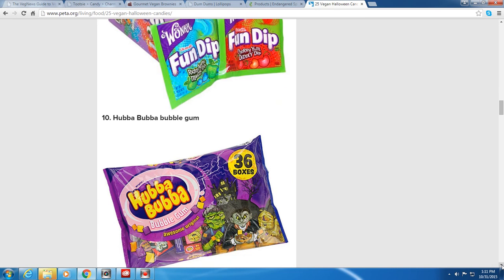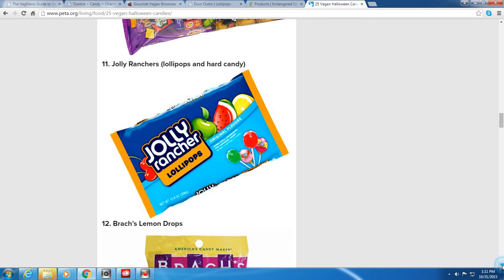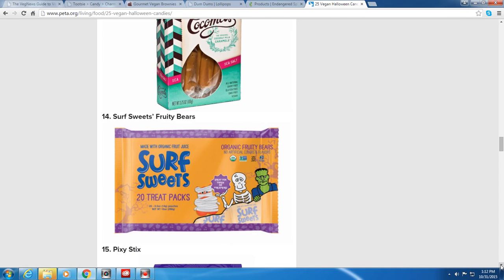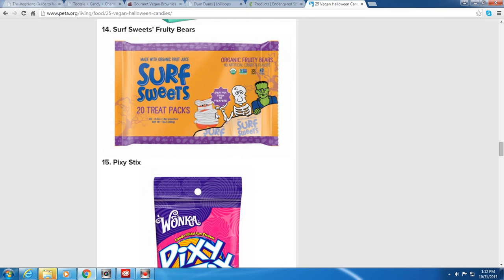Hubba Bubba Bubblegum is vegan. Jolly Ranchers — a very popular candy with lollipops and hard candy — are vegan. Brach's Lemon Drops are vegan. Coco Mels, which are coconut milk caramels, look delicious — I've never tried them but I need to find some. Surf Sweets Fruity Bears are also vegan and perfect for trick-or-treaters; they come in 20-treat packs.